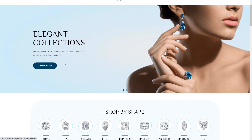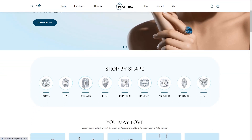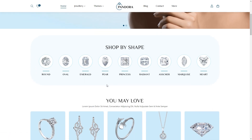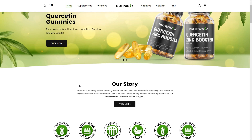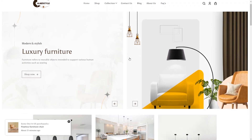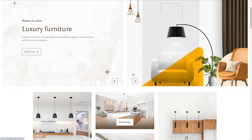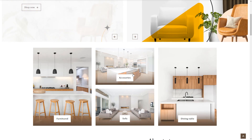Last but not least, we have Shopify, a fully independent platform designed specifically for e-commerce. With Shopify, you can create and manage your online store hassle-free. It offers a wide range of templates and apps to enhance your store's functionality. Keep in mind that Shopify comes with a monthly subscription, but the convenience it offers is unmatched.